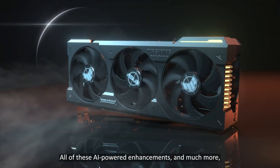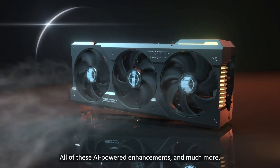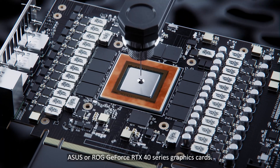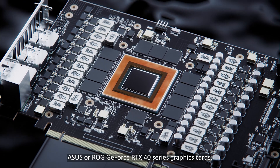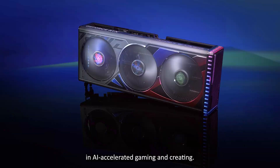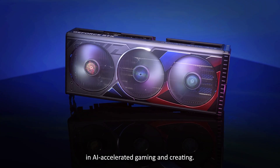All of these AI-powered enhancements and much more are at your disposal with one of the latest Asus or ROG GeForce RTX 40 Series graphics cards. Upgrade today to experience the best in AI-accelerated gaming and creating.